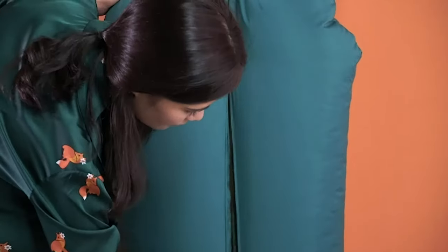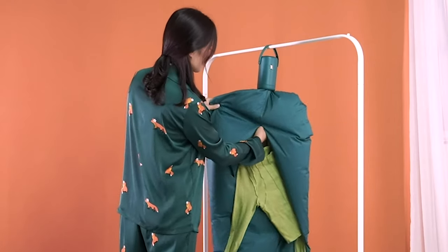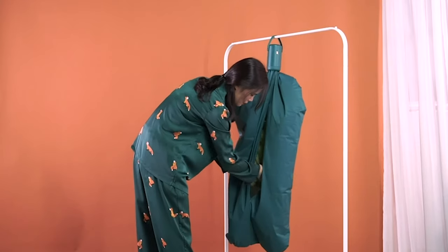Hello everyone and welcome back to my channel, Your Reviews. In this video, I'm going to show you the 5 best portable washing machines and dryers you can buy this year.